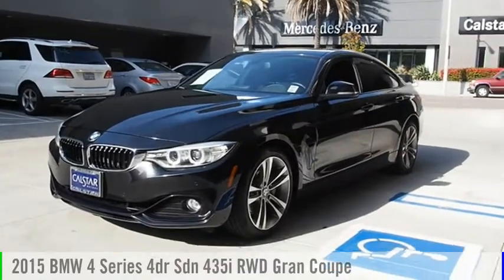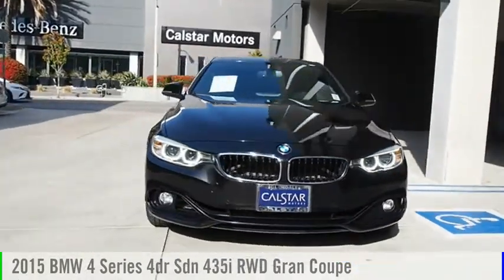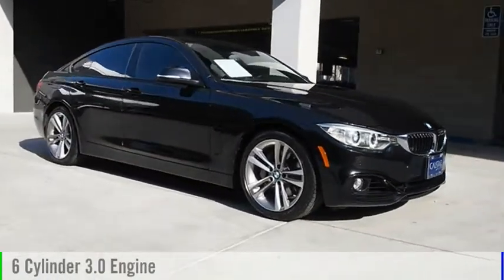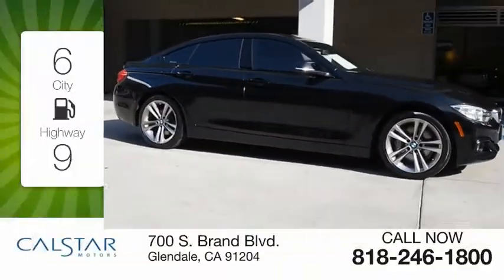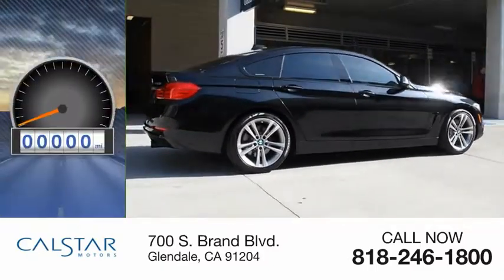You are going to love the 2015 BMW 4 Series. This vehicle is powered by a rear-wheel-drive six-cylinder 3.0-liter engine with great fuel efficiency, saving you money by requiring fewer trips to the gas station.